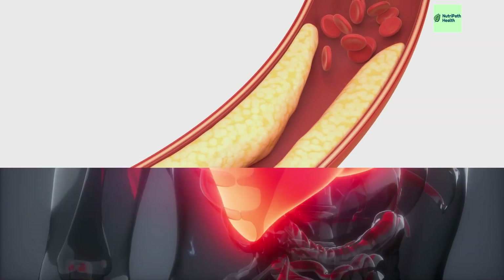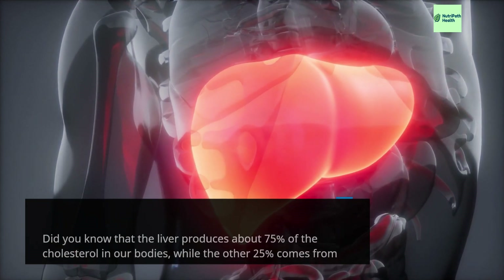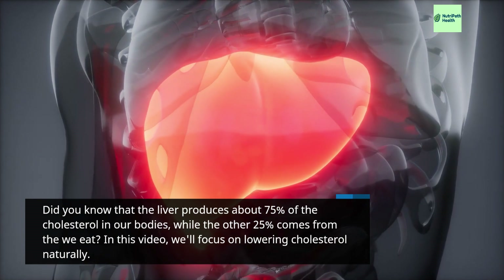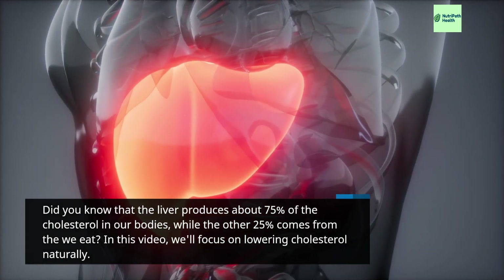How to lower cholesterol naturally. Did you know that the liver produces about 75 percent of the cholesterol in our bodies, while the other 25 percent comes from the food we eat? In this video, we'll focus on lowering cholesterol naturally.